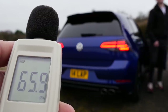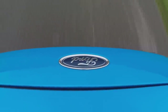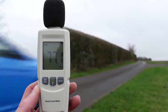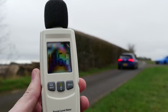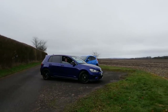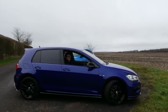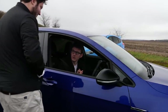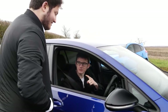On the revs, the Focus RS got 97 decibels. For the flyby, the Golf R got 106 and the Focus RS got 104. You were holding the revs and it cracked when you went past the camera — lovely! So overall: I won the startup, you won the revs, and I won the flyby. So I won that round.